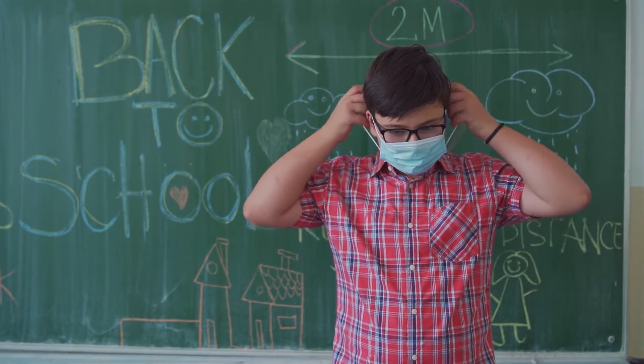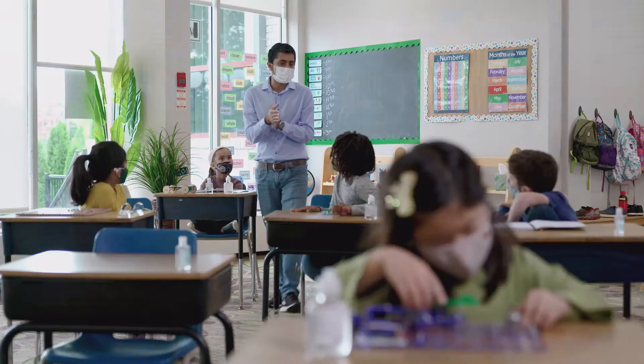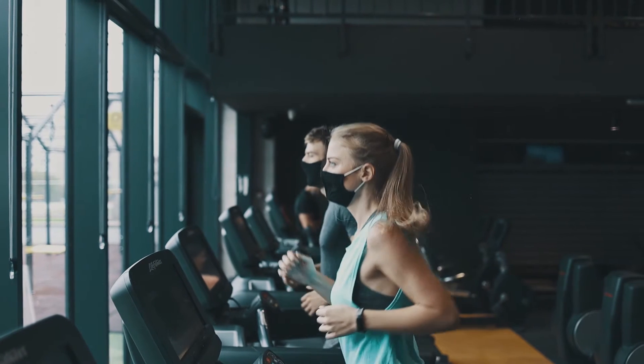At a time where it feels like safety mandates are constantly changing, confidence in safety protocols can be hard to come by. Having clear insight into what pathogens are present in your air could help you act more assuredly and with greater speed.